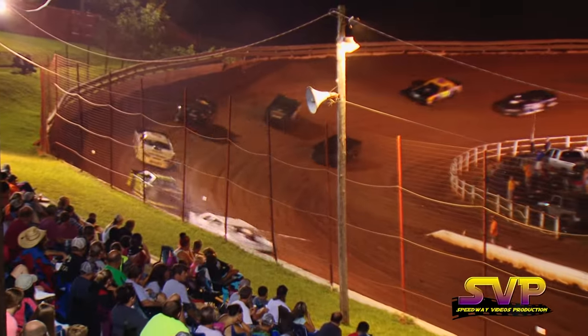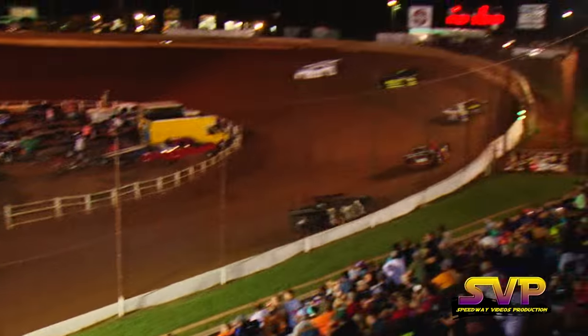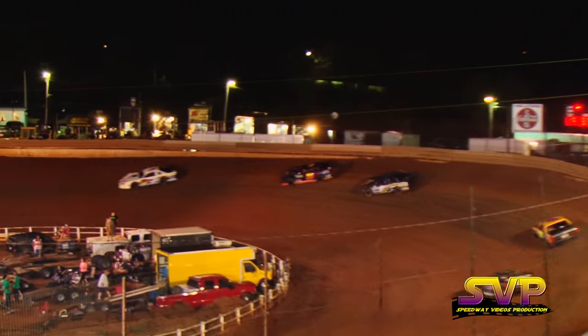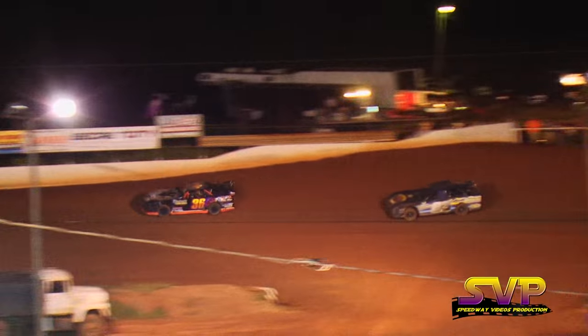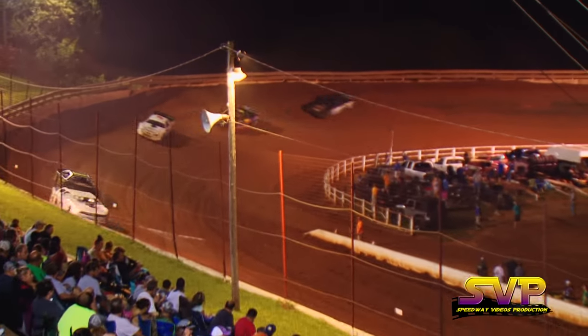Coming into lap number two, Eddie Stewart your leader, Brad Davis in second. A little bit of smoke coming out of the back of the 1-19 of Stewart. Stewart and Brad Davis pulling away from third place, Austin Neely.